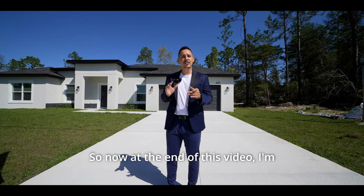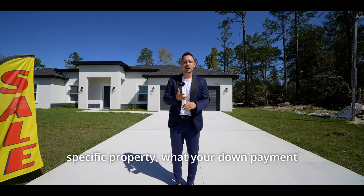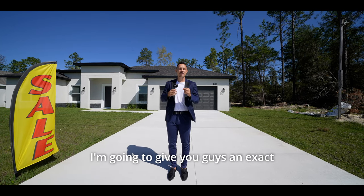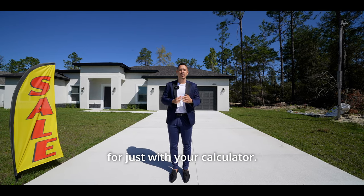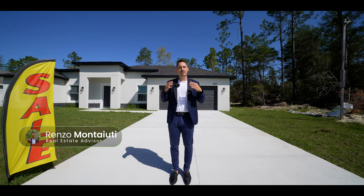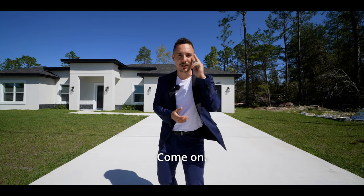At the end of this video, I'm going to be going over all the finances of this specific property — what your down payment looks like, what your credit score needs to be. I'm actually going to give you an exact calculation on how you can see how much you can qualify for just with your calculator. My name is Renzo Montiuti, I'm the host of this YouTube channel. Let's go ahead and get started.